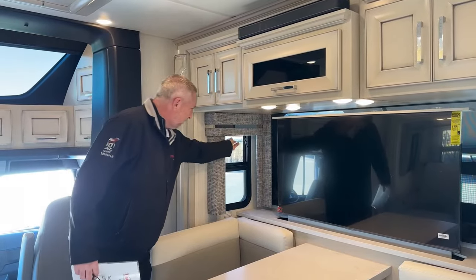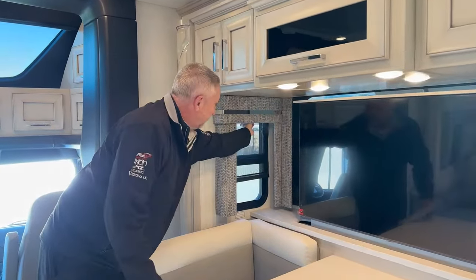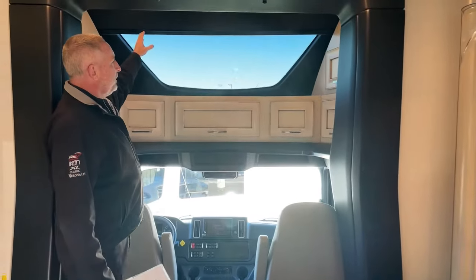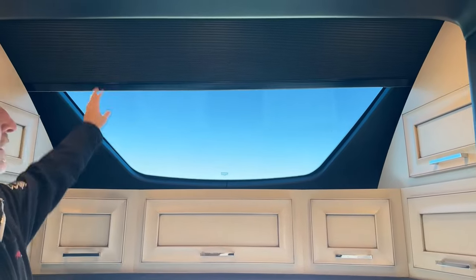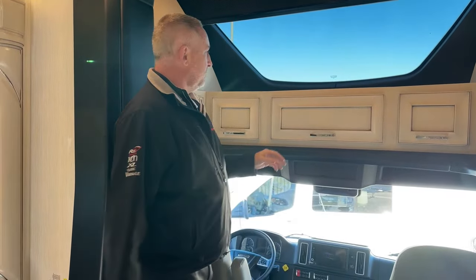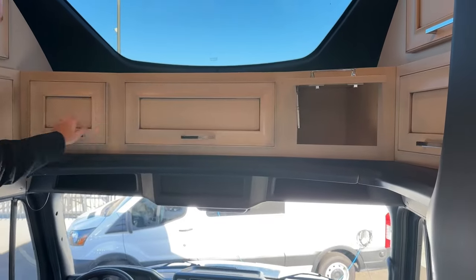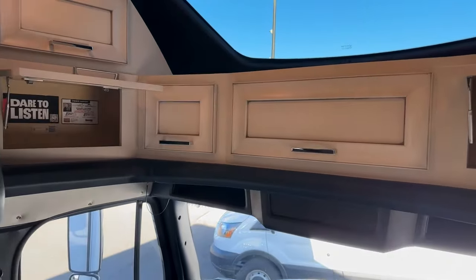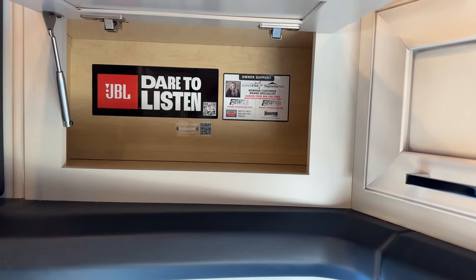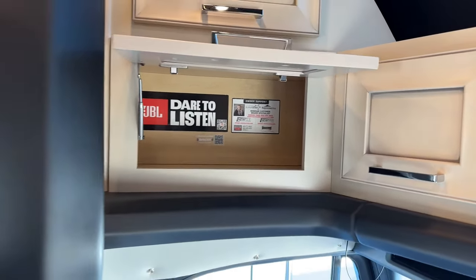This front shade, with a button push on the dash, gives you the night shade down, or you can leave it open for daylight. There's a bunch of storage throughout. Right here is the customer support number for the Superstar brand — owner support for Superstar and Supreme Air, with an 800 number and email just for the Super C market to Newmar. You can see storage all the way through.